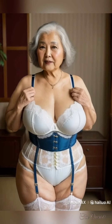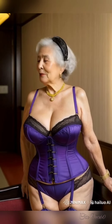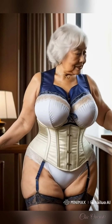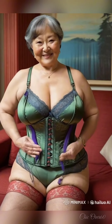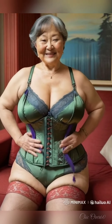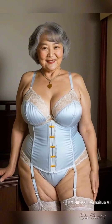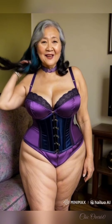At Chic Over 60, we embrace the idea that age is just a number. Style isn't about trends — it's about feeling confident and comfortable in what you wear. Remember, fashion is about expressing yourself. As we embrace our 60s and beyond, we can do so with grace, confidence, and a wardrobe that reflects our personal style. Creating effortless looks with basic pieces is all about being intentional with what you buy, ensuring it's versatile, and finding joy in simplicity. Age is just a number.